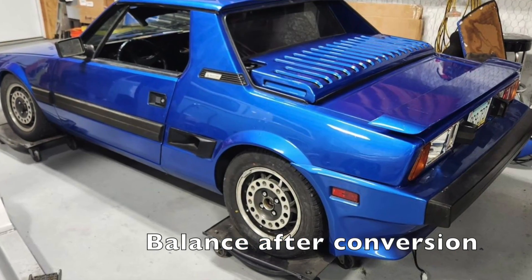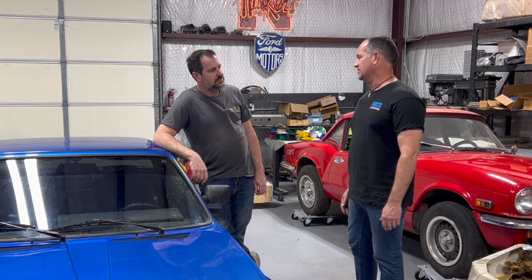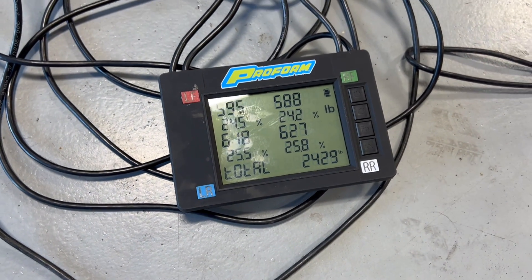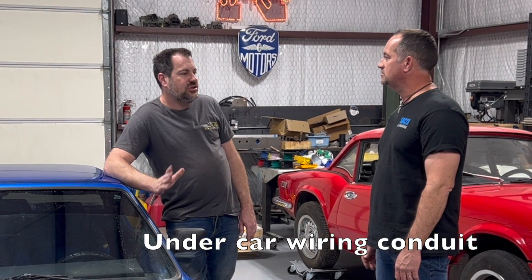A lot of people who convert these cars are always worried about weight balance before and after. The after weight is about 2,420 pounds with a 48-52 weight distribution — very well balanced. For once we lucked out on this car, because they had heater channels that ran from front to back that worked perfectly as conduits for the high-voltage wiring.